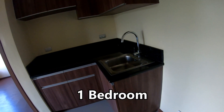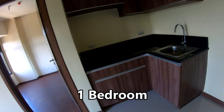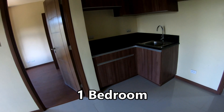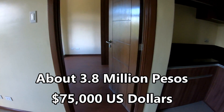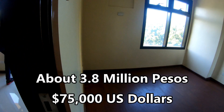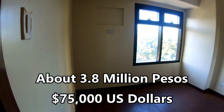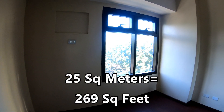This is a one-bedroom unit we're looking at, and those are the cabinets it would come with. It comes with the flooring that we're looking at here. About 3.8 million pesos, or about 75,000 U.S. dollars, if I have my information correctly. That price varies by location in the building.